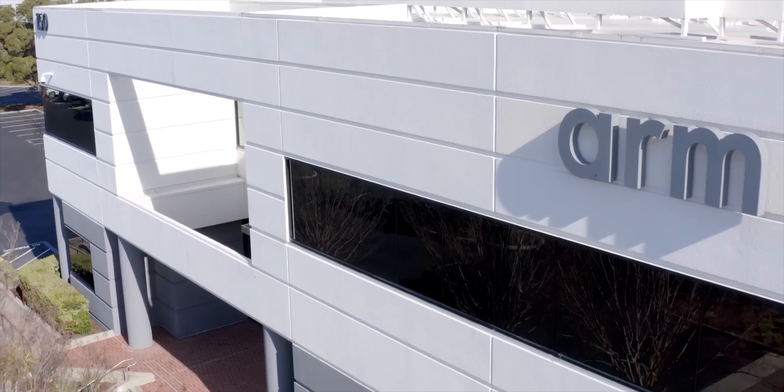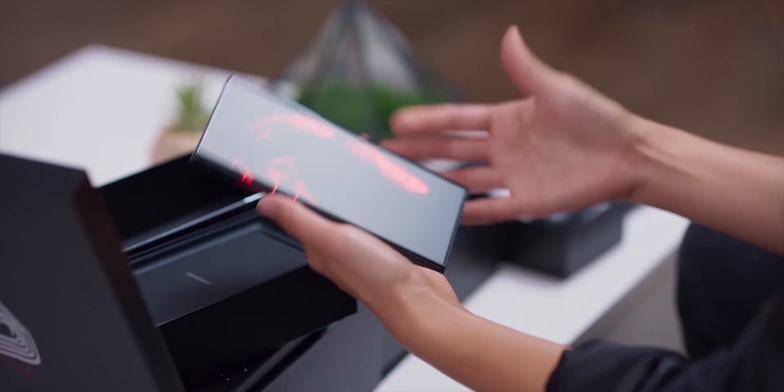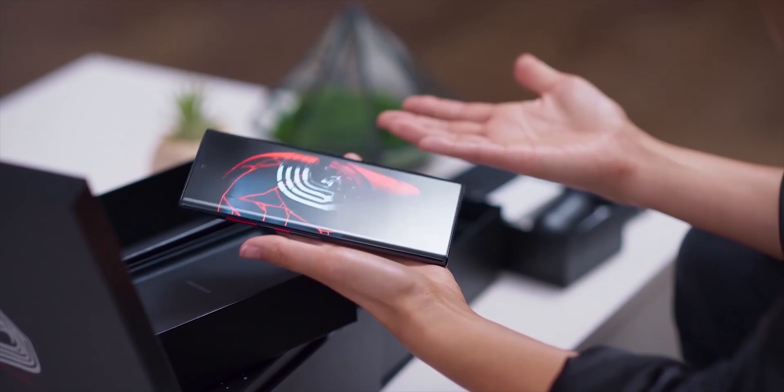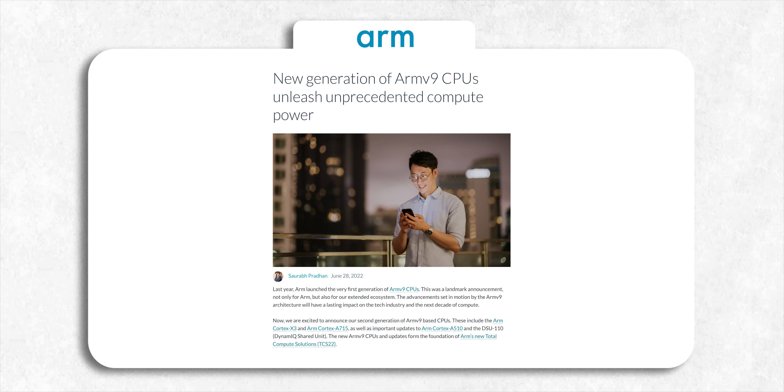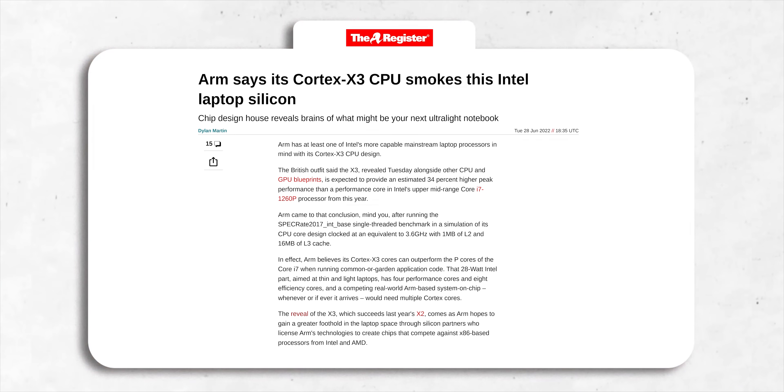What's up guys, Sal here. Arm has officially announced the CPU and GPU cores for 2023, which will end up on devices like the Galaxy S23 Ultra. These cores will be used by Qualcomm and Samsung on Snapdragon 8 Gen 2 and Exynos 2300 respectively. So let's take a look at these new CPU cores that are even more powerful than Intel laptop silicon.